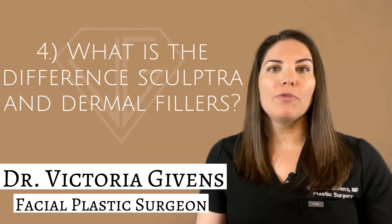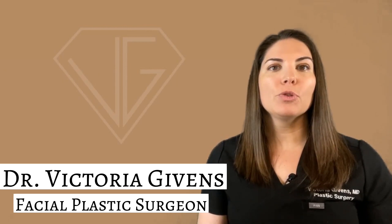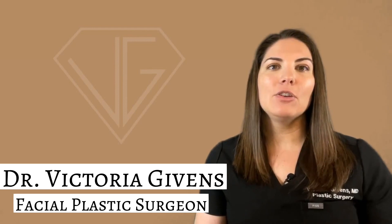Number four: what is the difference between Sculptra and dermal fillers? Unlike dermal fillers, Sculptra does not simply fill in lines and wrinkles. It instead uses poly-L-lactic acid as a scaffold to replenish collagen and ultimately reverse those signs of aging over time.